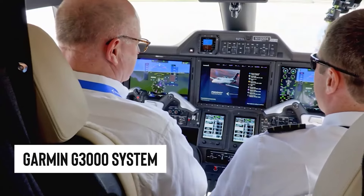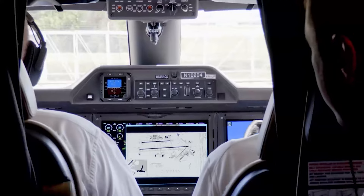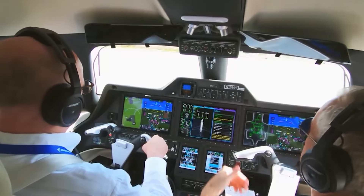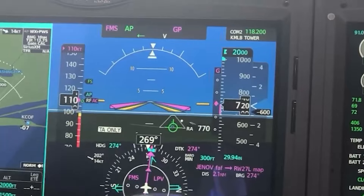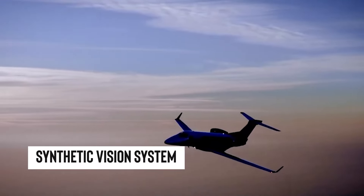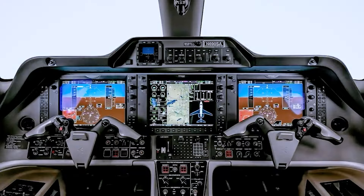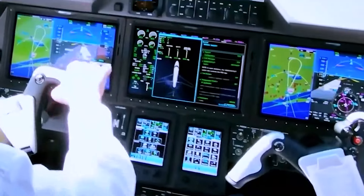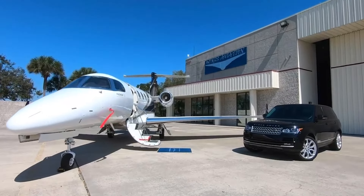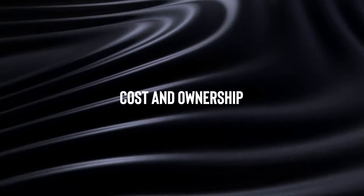The Garmin G3000 system in the Phenom 300 is like having a high-tech co-pilot, with features that keep you ahead of the game: surface watch to keep an eye on the ground, vertical navigation, and even a heads-up if there's windshear or gnarly weather ahead. The latest updates have thrown in serious safety nets — an alert system for runway overruns, predictive windshear warnings, a synthetic vision system for a virtual view of the terrain, and an emergency descent mode that kicks in automatically if needed. They've even included FAA Datacom for smoother, clearer communication, proving that the Phenom 300 isn't just keeping up with the times — it's setting the pace.